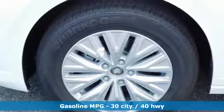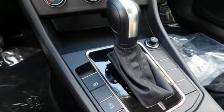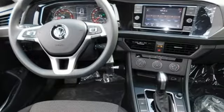Bluetooth streaming audio, VW Carnet app connect, manual tilting steering column, multifunction steering wheel, manual telescoping steering column.